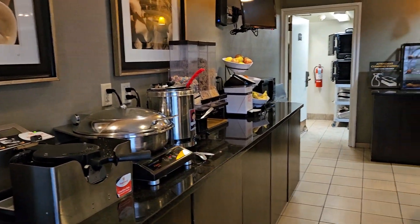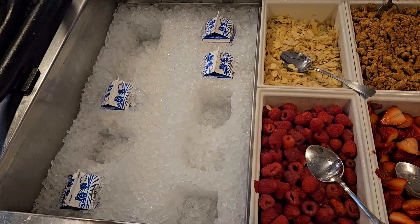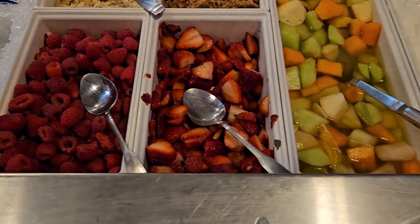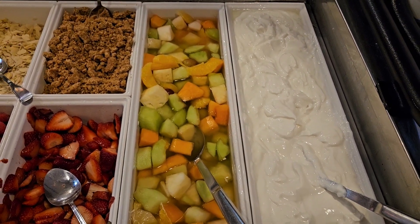So far this has been a fantastic breakfast. They got some cold milk and they've got some almonds and granola. Nice looking fruit — raspberries, strawberries, and some tropical fruits, and it looks like some vanilla yogurt.